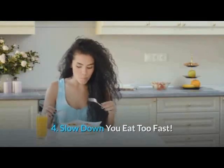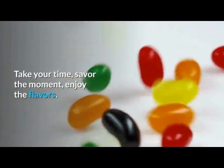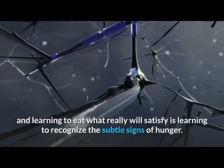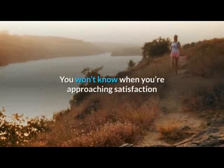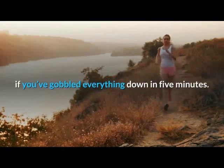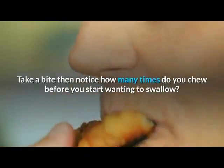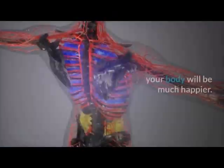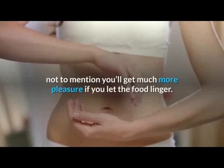Tip 4: Slow Down — You Eat Too Fast. What's the rush? Take your time, savor the moment, enjoy the flavors. A big part of getting in touch with your hunger signals and learning to eat what will really satisfy you is learning to recognize the subtle signs of hunger. You won't know when you're approaching satisfaction if you've gobbled everything down in 5 minutes. Take a bite, then notice how many times you chew before you start wanting to swallow. Make an effort to chew your food and your body will be much happier. A very large part of digestion begins in your mouth, and you'll get much more pleasure if you let the food linger.